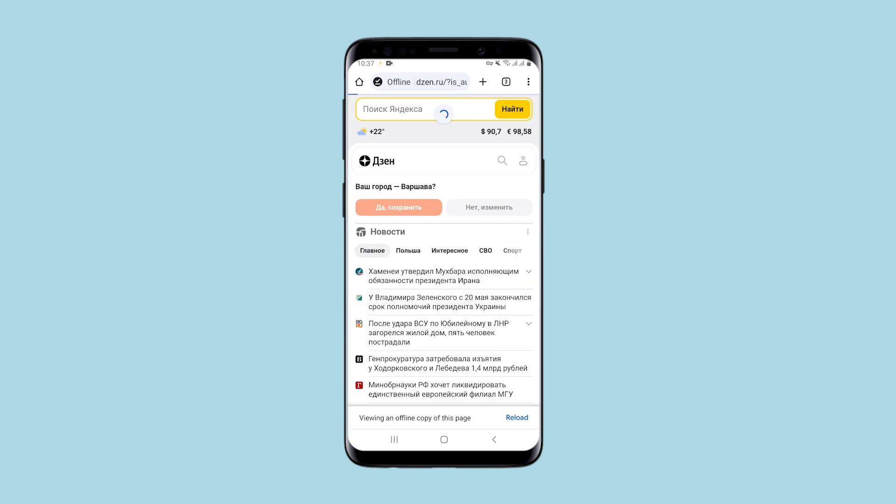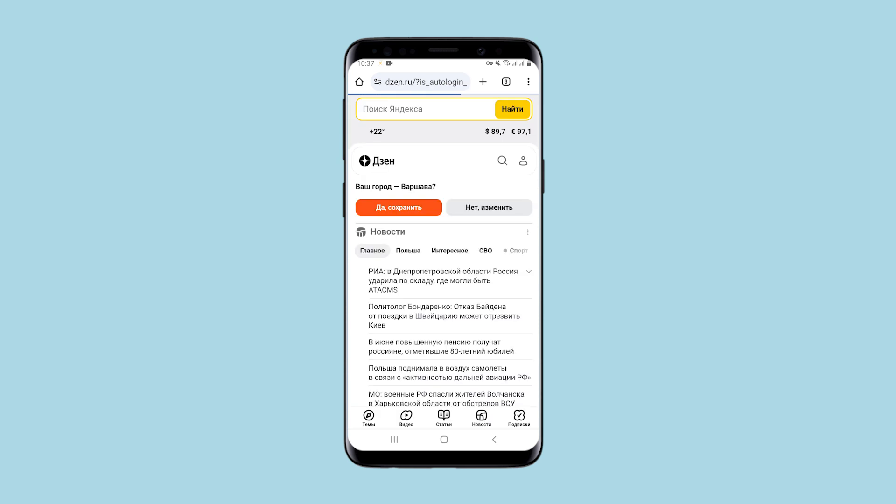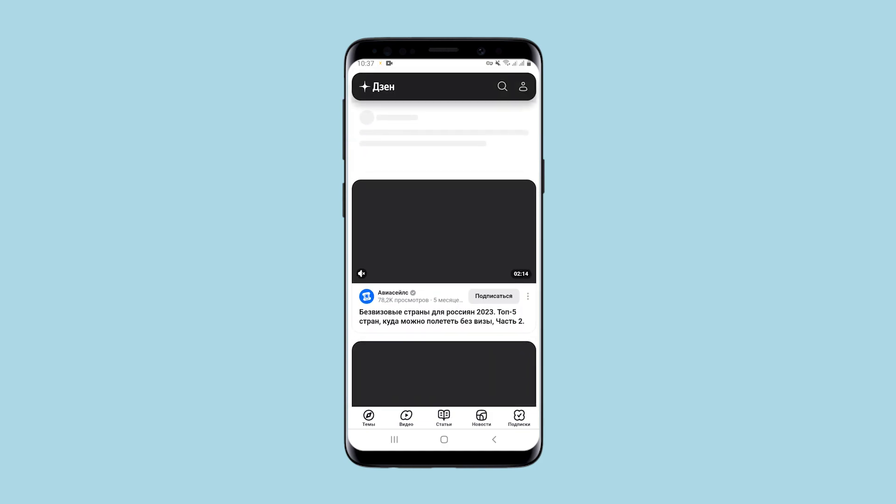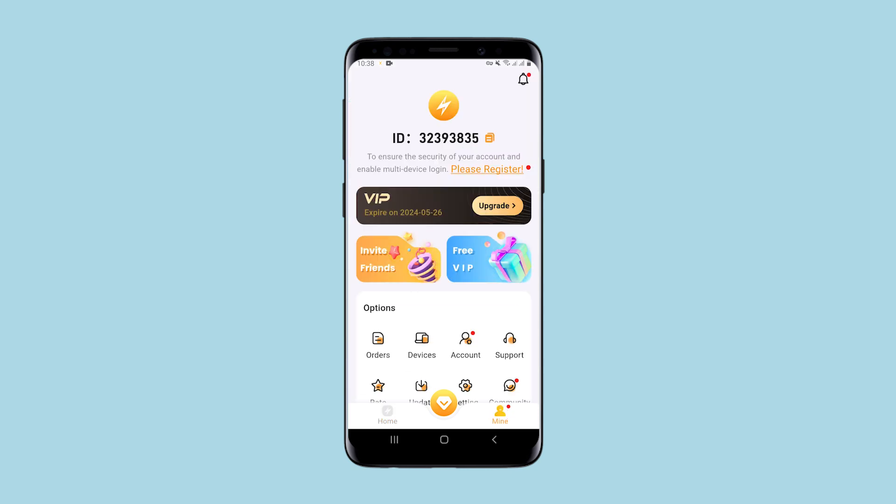This becomes more obvious when I open those resources that were blocked due to my geolocation. Yes they are loading but it all takes a very long time. Moreover the pages are not fully loaded. I return to the application. The menu is very simple.